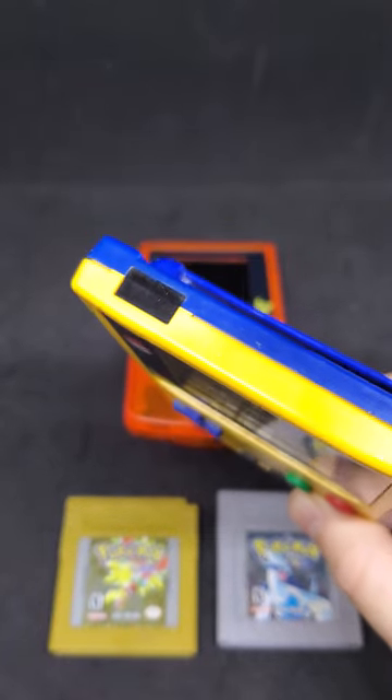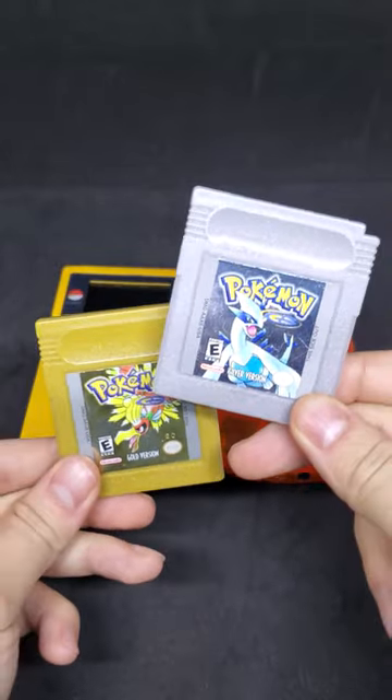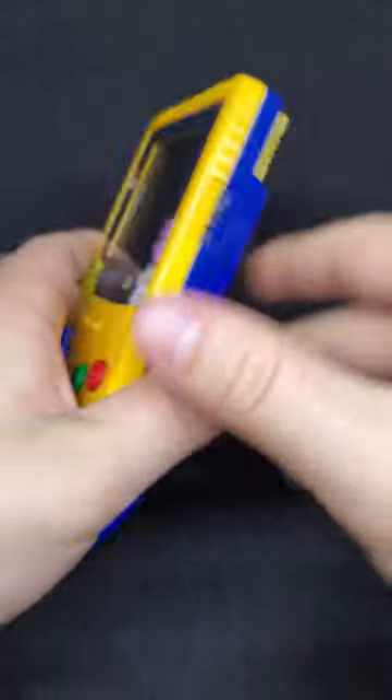What's up guys, back at it again today messing around with the Game Boy Color's infrared sensor yet again. This time we'll be demonstrating how to wirelessly send mystery gifts in Pokemon Gold and Silver.